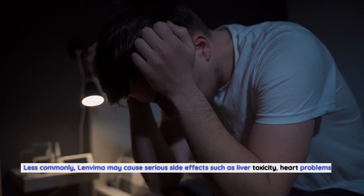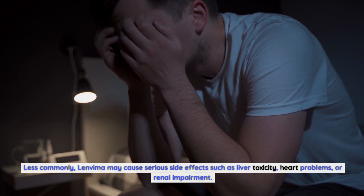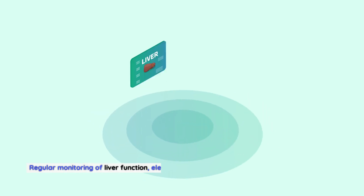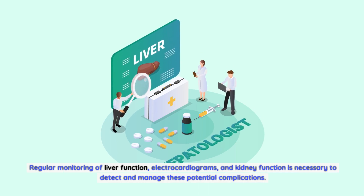Less commonly, Lenvima may cause serious side effects such as liver toxicity, heart problems, or renal impairment. Regular monitoring of liver function, electrocardiograms, and kidney function is necessary to detect and manage these potential complications.